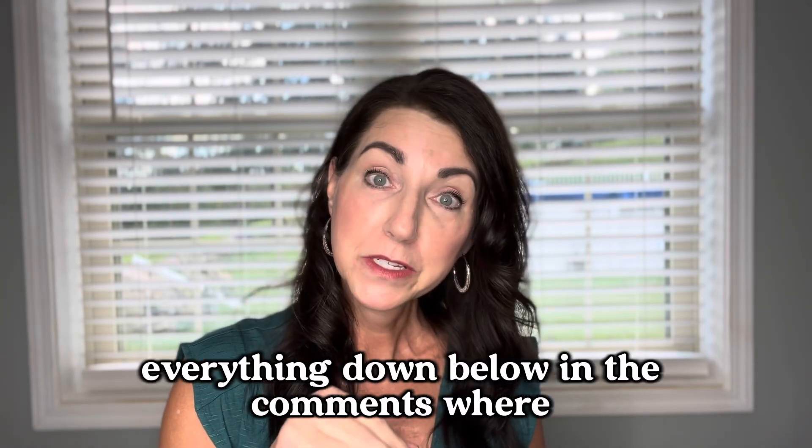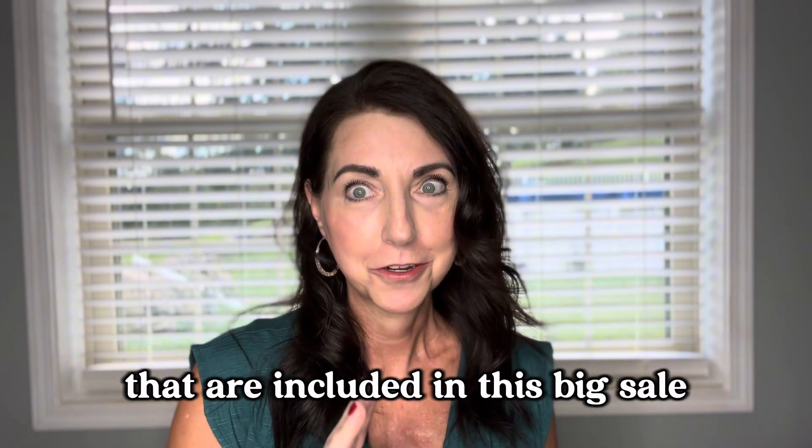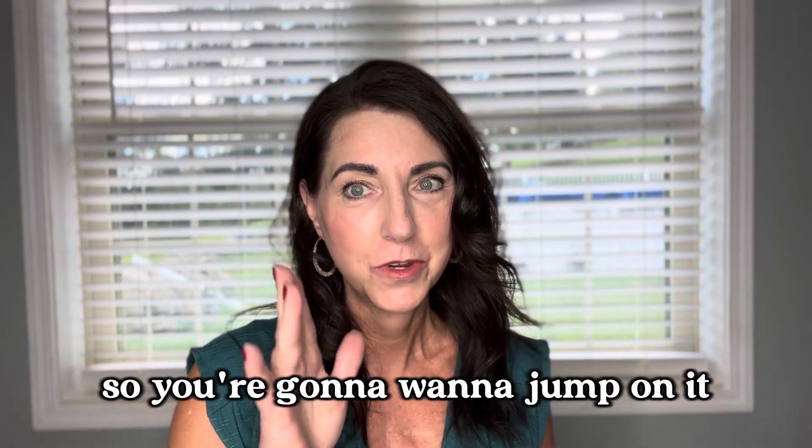Everything down below in the comments — these products are some of my favorites, but there are plenty of other products included in this big sale, so you're going to want to jump on it. Without further ado, let's get into it.